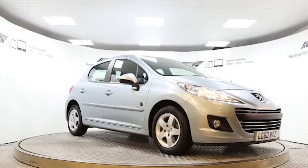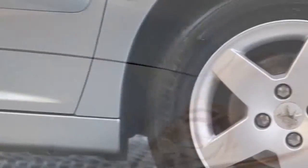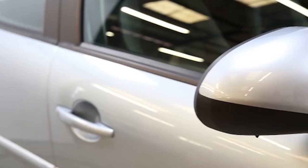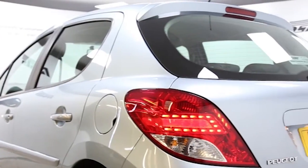Here we have a 2011 registered 5-door Peugeot 207 NV with a 1.4 litre manual transmission petrol engine. The car is finished in airy blue and has done just under 14,500 miles. Key features include one lady owner,